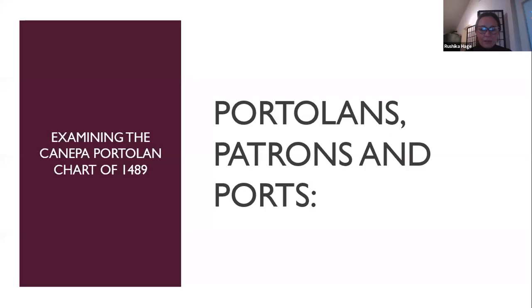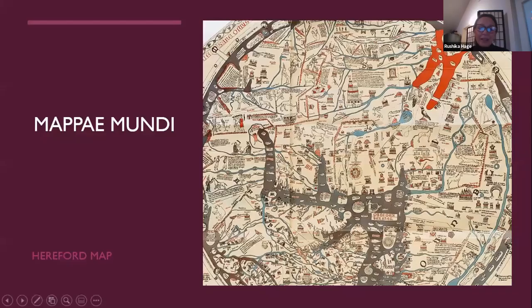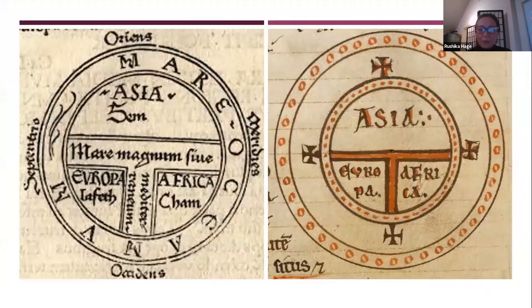Portolan charts are a complete break with tradition and do not appear to come out of previous medieval mapmaking traditions such as T-O maps or mappae mundi. I'm going to share my screen now so you can see examples. What you see here are two examples of some of the earliest maps, known as T-O maps. They take their name from the fact that they make a little T within the circle of an O, showing the three known continents: Asia, Europe, and Africa.